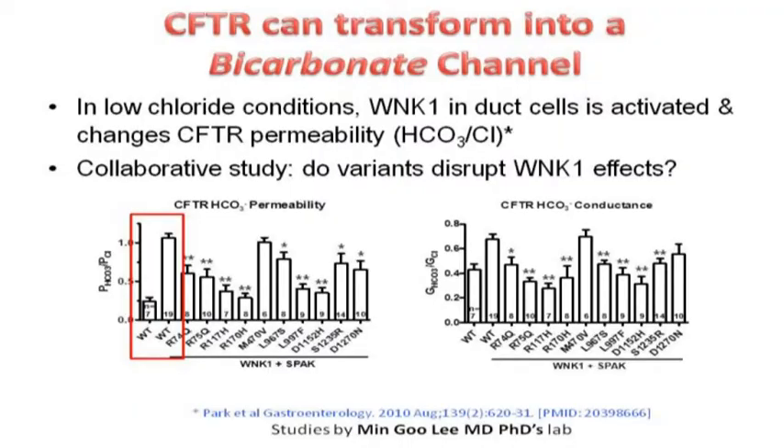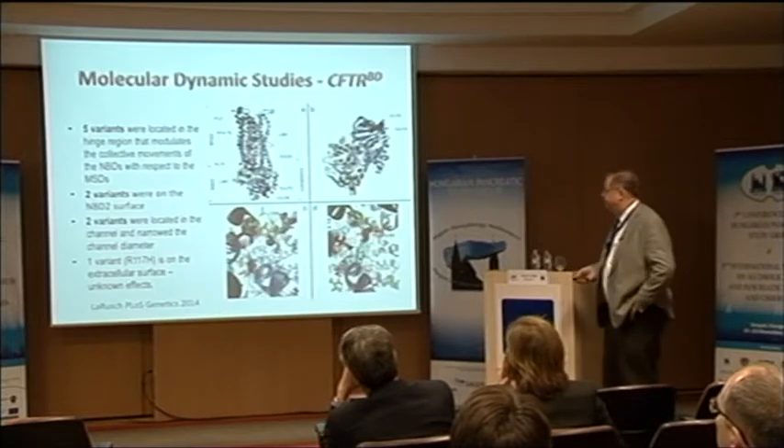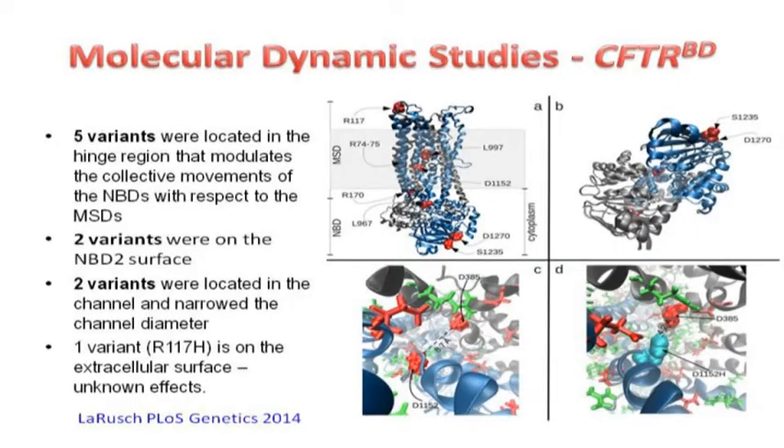He finished the analysis the day I got there, and he was shocked — he didn't know what to do. It turned out all my predictions were right. What he found was that in both permeability and conductance, if you activate WNK1, the ratio of bicarbonate to chloride changes dramatically — bicarbonate conductance increases — unless you have these common variants, and then it doesn't. We also tested M470V, which did nothing. Our variants simply didn't respond to activation, and they're scattered throughout the entire gene — looking totally random.